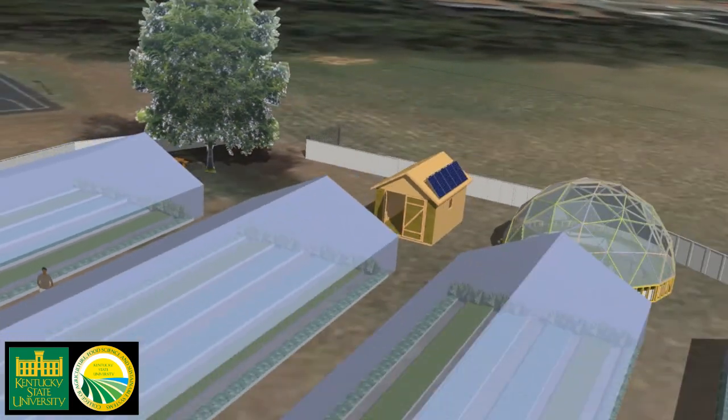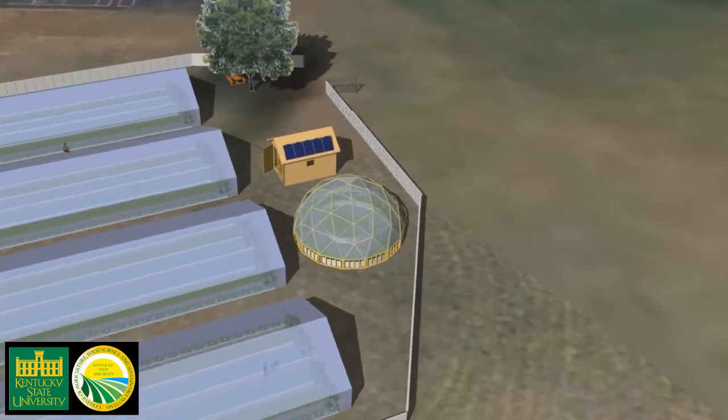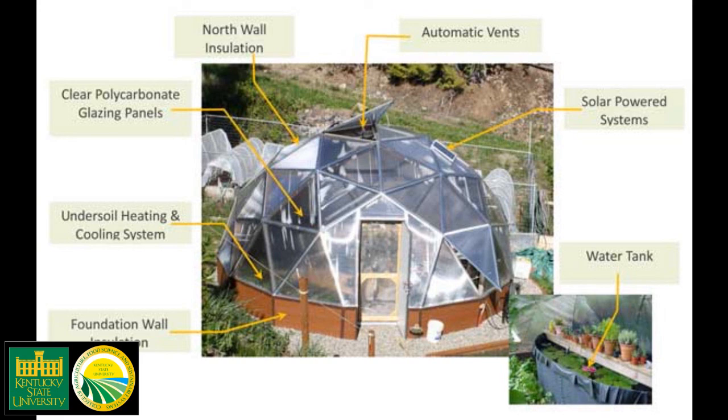More advanced renewable technologies will be demonstrated by a solar-heated growing dome used to start transplants for the high tunnels. It will feature automatic vents, an insulated foundation and insulated north face that reflects sunlight back into the house, a fish pond to moderate temperature, undersoil heating and cooling systems, and photovoltaic panels to provide electricity.